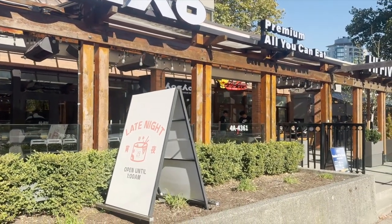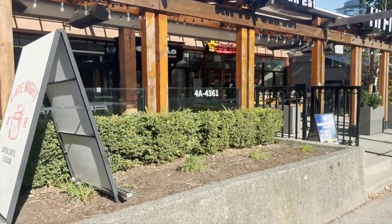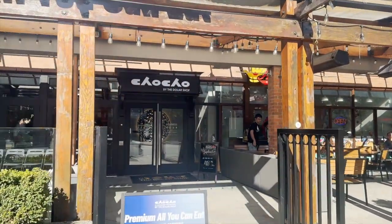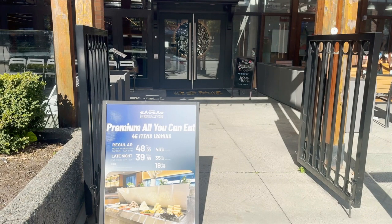Weekends are always the busiest, so we decided to make a reservation in advance on their website around 3pm. This location is an all-you-can-eat hotpot. From 11am to 9pm, the price is $48.99 per person. After 9pm, they have happy hour and prices are reduced to $39.99 a person. This restaurant is kid-friendly and costs $19.99 per child. The limit you can stay to eat is 2 hours. Let's take a look inside.